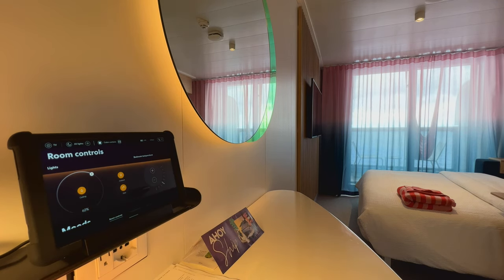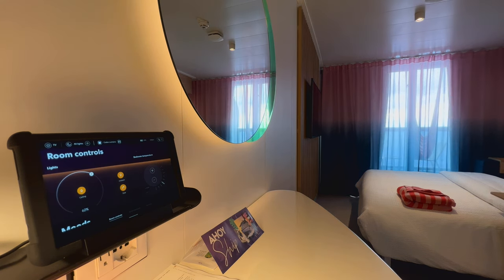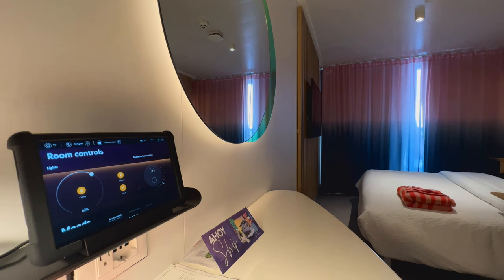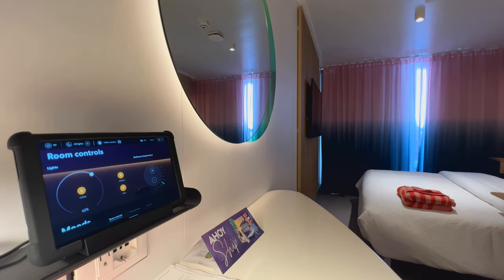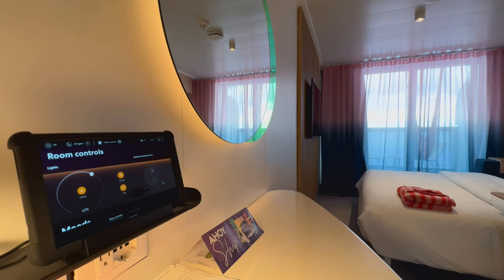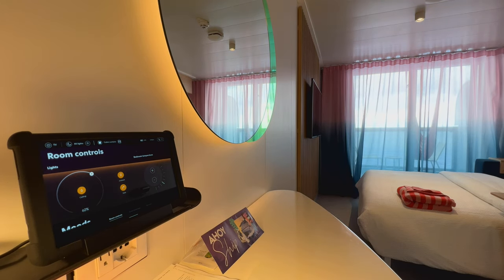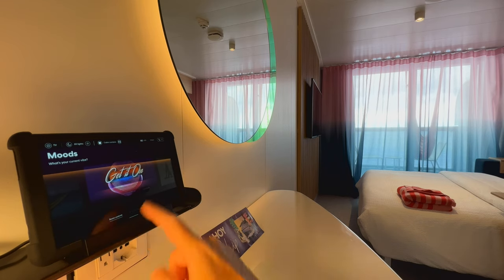From this tablet you can also open or — as you can see here — close the curtains. That is particularly useful if, for example, you are in bed with the tablet beside you and you want to open the curtains to check the weather or just look at the ocean, without having to go to all the effort of getting up.